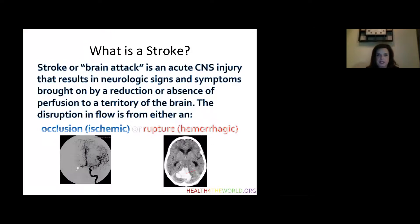As a basic introduction, what is stroke? Stroke is also known as a brain attack. It's an acute central nervous system injury that results in neurologic signs and symptoms brought on by a reduction or absence of perfusion to a territory of the brain. The disruption of this flow is from either A, an ischemic stroke, or B, rupture of a vessel, which is also known as a hemorrhagic stroke.